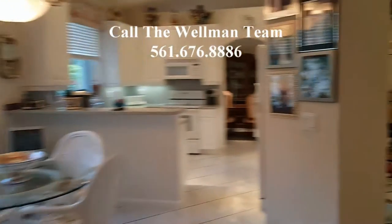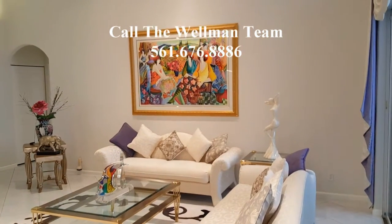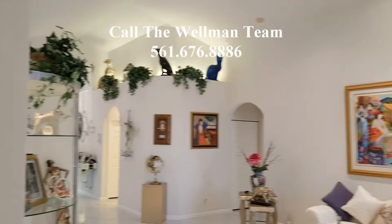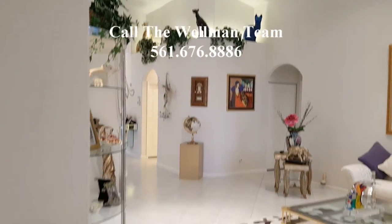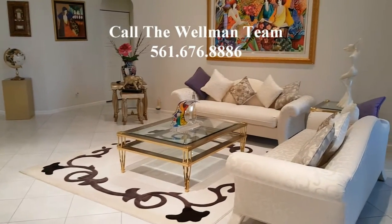So if you could see yourself enjoying this beautiful home, give us a call — we'd love to give you a private tour. 561-676-8886. The Club at Indian Lakes is a fantastic active adult community. You'll just love the amenities and you'll love this home — it is absolutely immaculate.